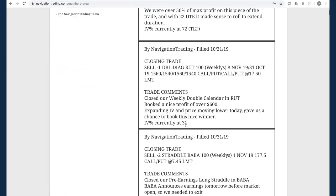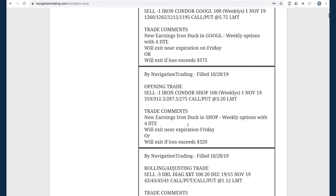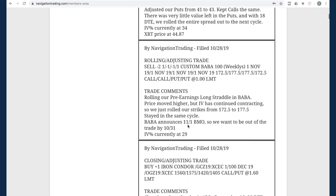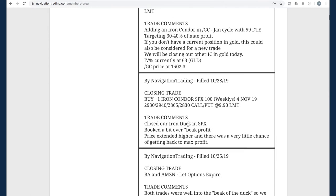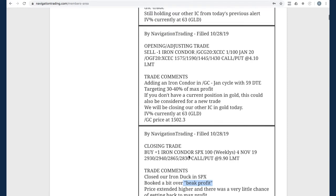Let's go back to Monday the 28th, starting with our first alerts of the week. The first one was closing a trade in SPX. We had an iron duck in SPX and price just ran higher. So we ended up closing this out a little bit early and took the beak profit. Another day, another beak. So we were out of that SPX iron duck trade.